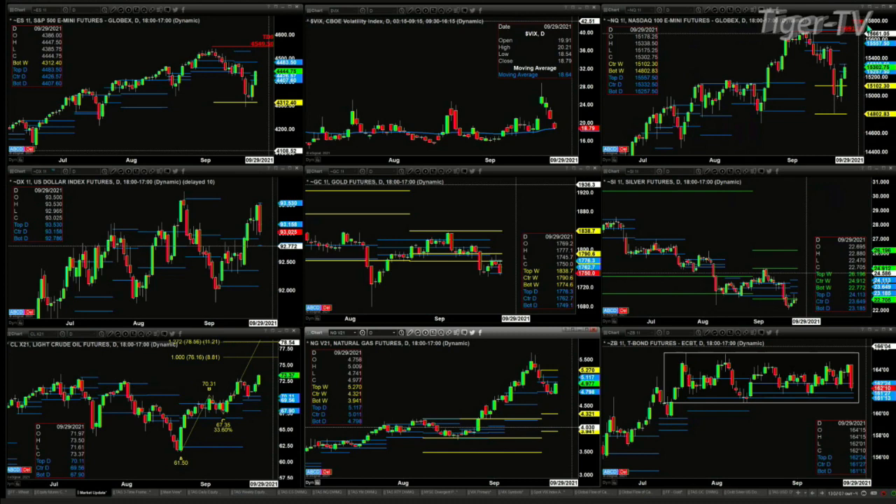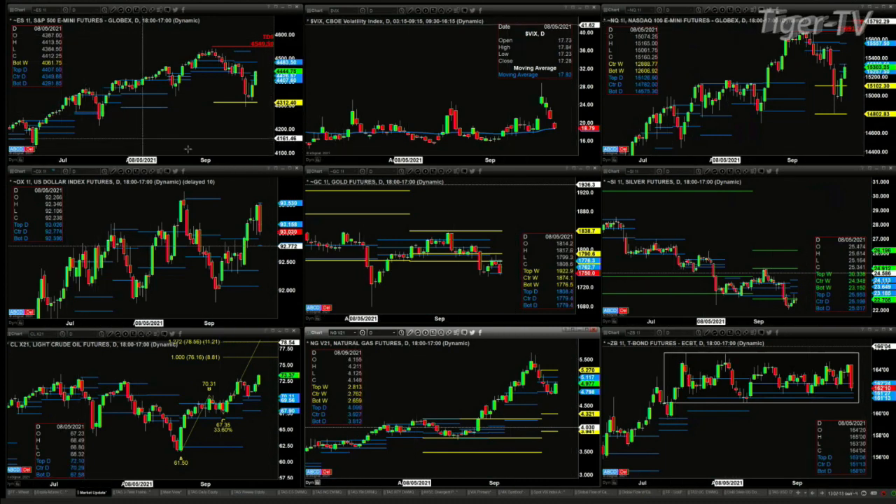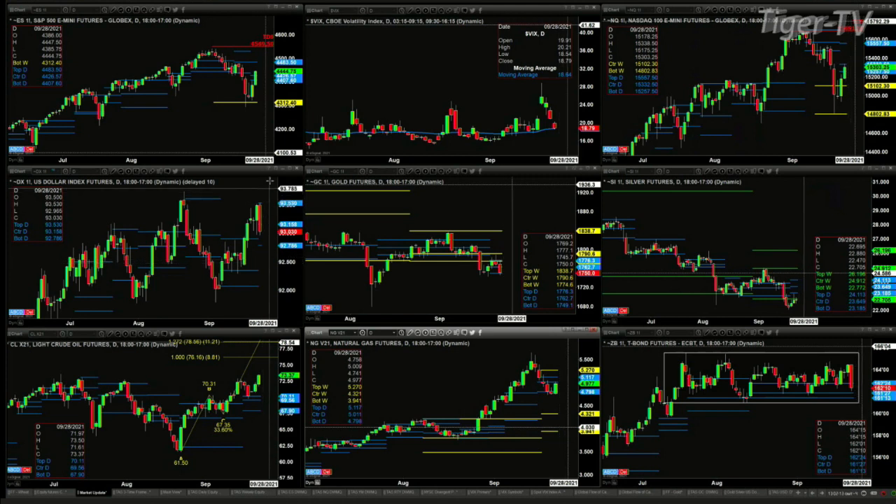U.S. dollar index has generated a sell — the D point right now — but it's got support. It's pulled back pretty hard, but it's got support down at the 92.78 level. That's the bottom of a new profile that is attempting to form as we speak. Gold is down 29 bucks, but just testing the bottom of its daily profile. Support at 17.49.